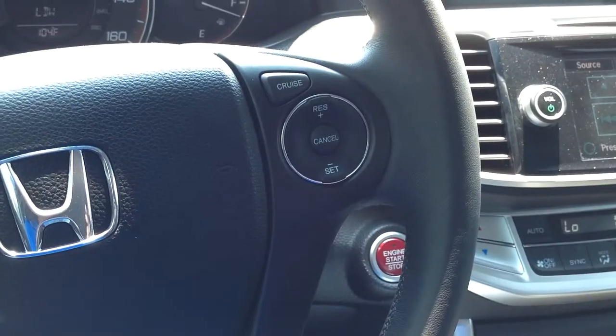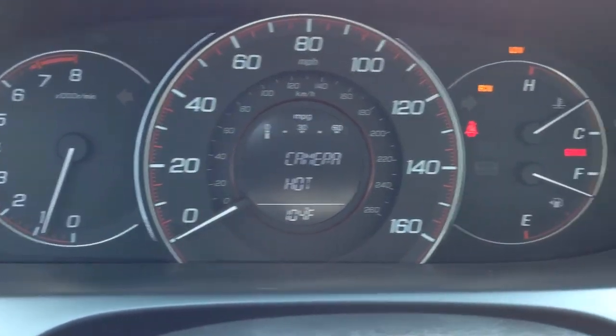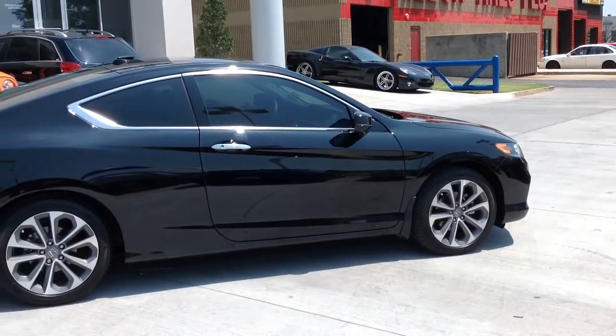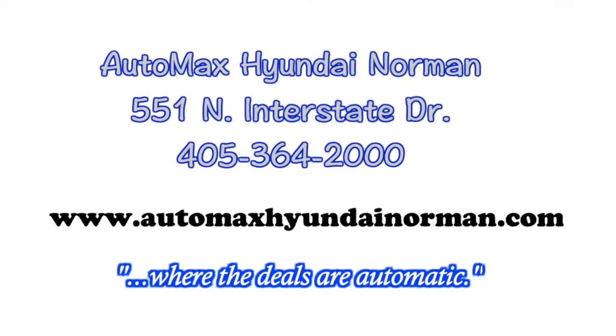Come by for your test drive today — this one won't last long. AutoMax Hyundai Norman, 551 North Interstate Drive, or call 405-364-2000. AutoMax Hyundai Norman, where the deals are automatic.